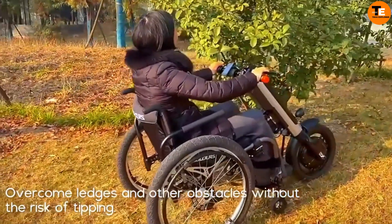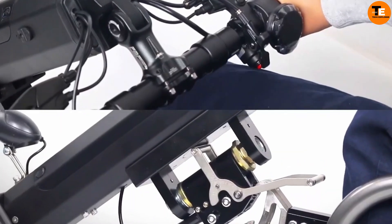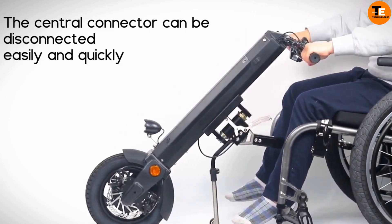Weighing just 13 kilograms, the lightweight design has a charging time of 5-6 hours and a range of up to 50 kilometers. This innovative attachment transforms daily mobility for manual wheelchair users, enhancing both convenience and enjoyment.